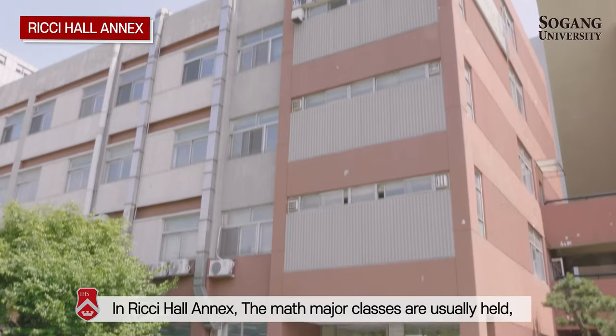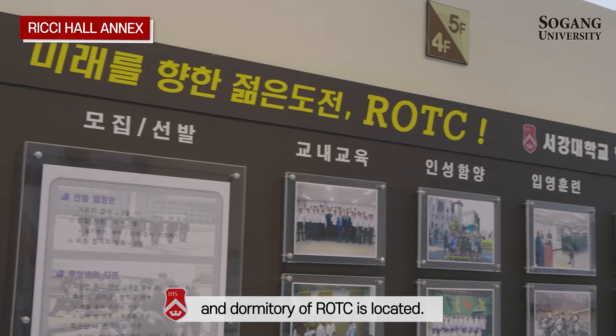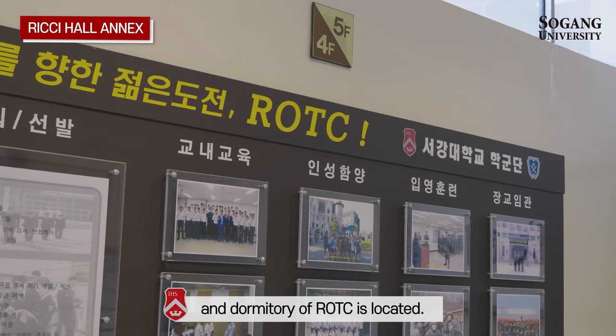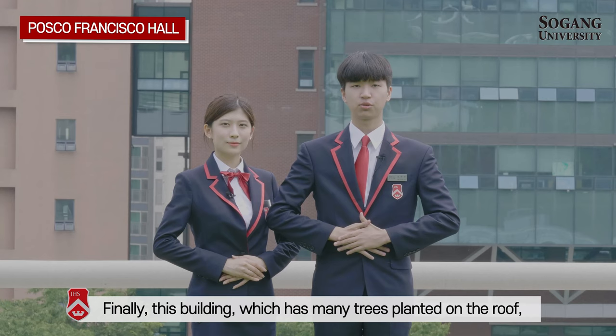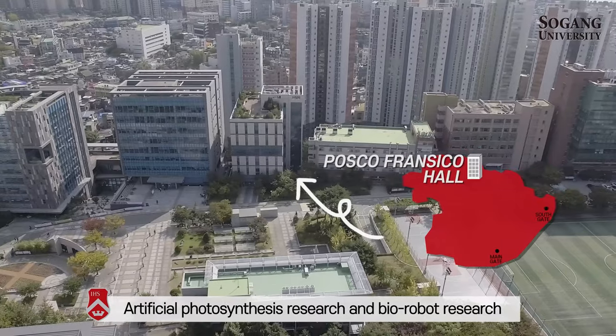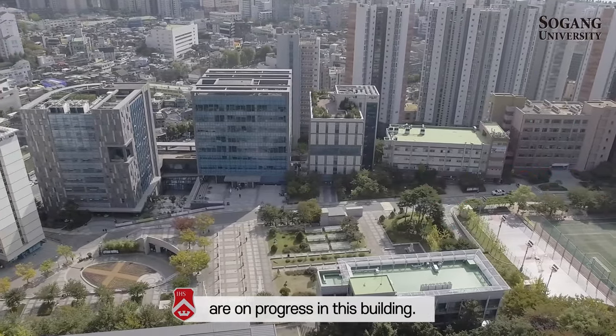The second building on the left is Ritchie Hall Annex. In Ritchie Hall Annex, math major classes are usually held and the dormitory of ROTC is located. Finally, this building, which has many trees planted on the roof, is Posco-Francisco Hall. Artificial Photosynthesis Research and Bio-Robot Research are in progress in this building.